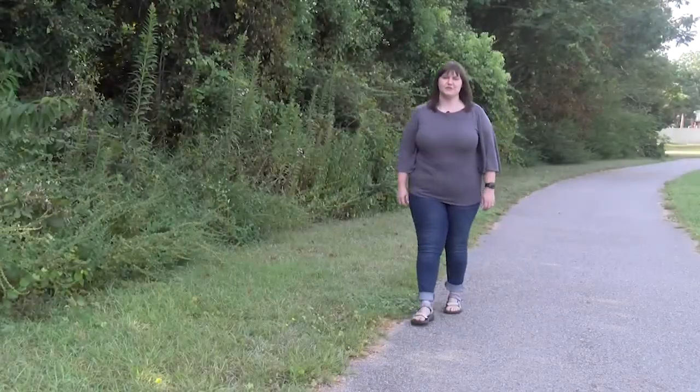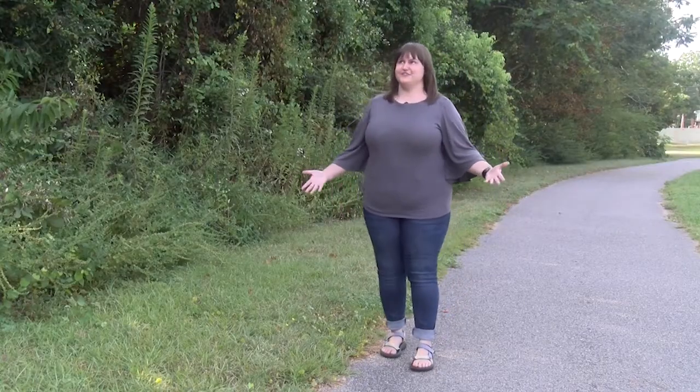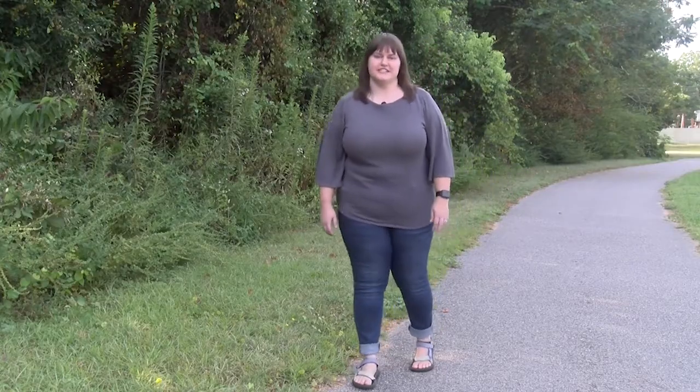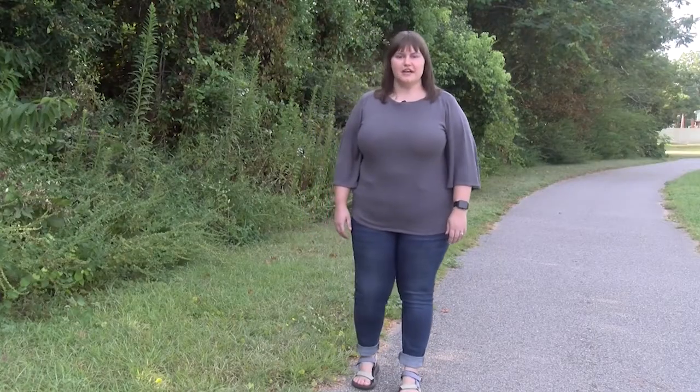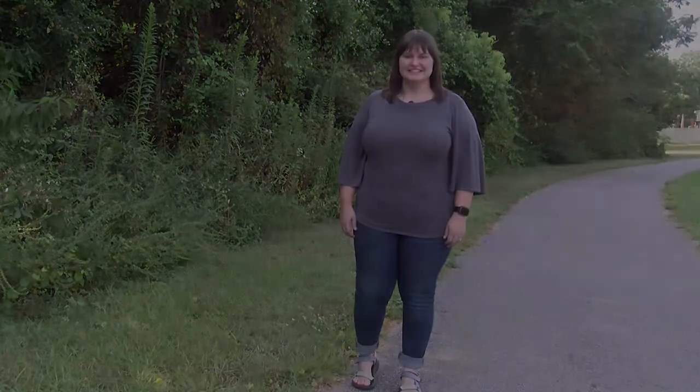Hey everyone, it's Lydia from UF IFAS Extension Escambia County. It does seem like it's very hot still from the summer, but we are headed into the fall season. Today we're going to be talking about our autumn clematis that blooms in the fall. We're out here on the track at Extension looking at our fall bloomer, the Sweet Autumn Clematis.